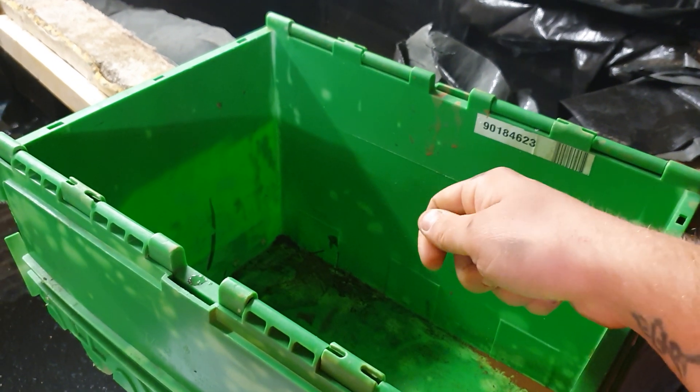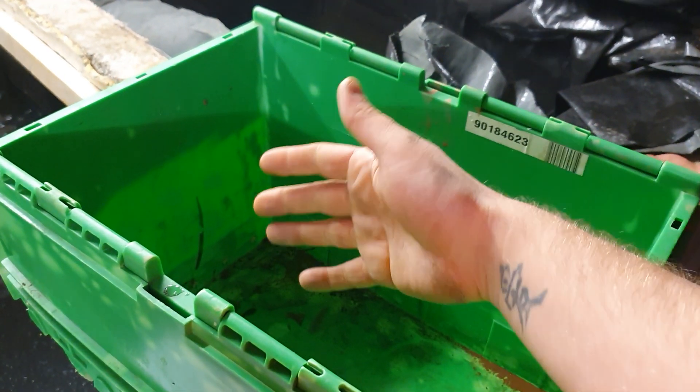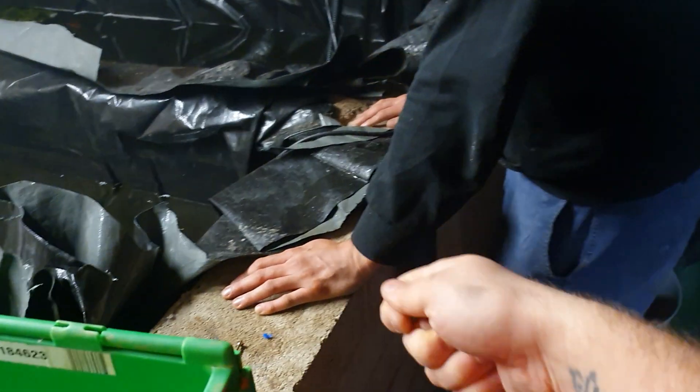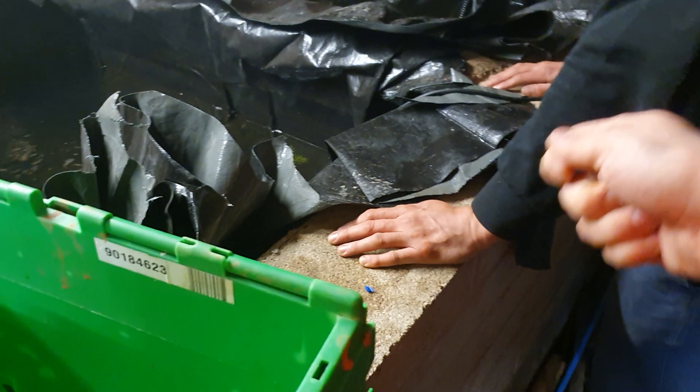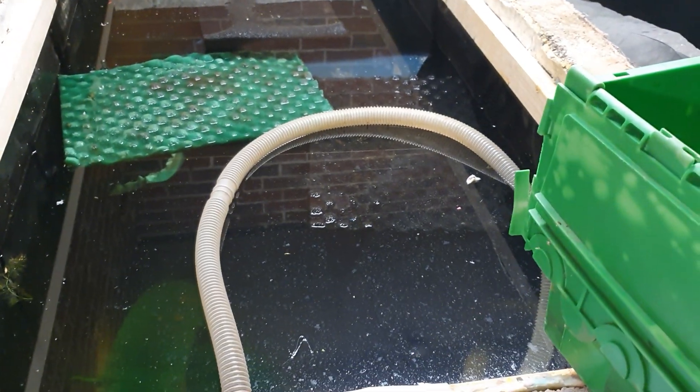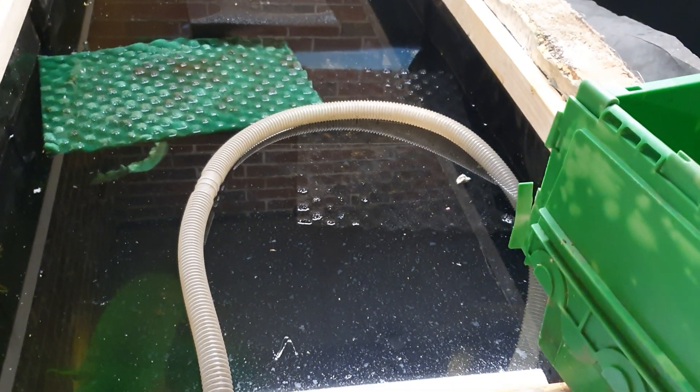For something like a Showa, Sanke, or Kohaku, leave them in there for a maximum of five minutes. If you notice your fish going floppy or rolling on its side, take it out of the potassium permanganate dip immediately, put it in a separate tub of clean water to rinse it off, then return it to your pond in a net so you can monitor it. I don't mean to scare anyone — it's simple as long as you follow the correct dosage.